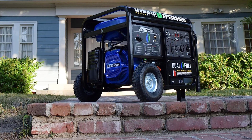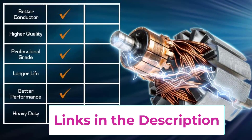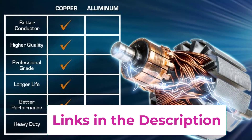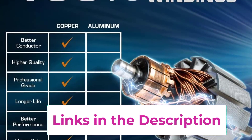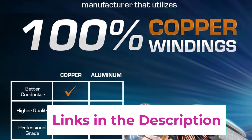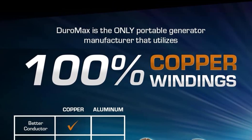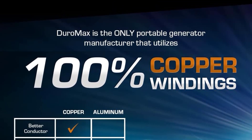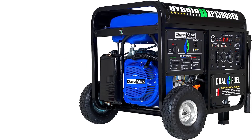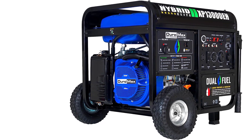Plenty of power — with 13,000 starting watts and 10,500 running watts, this unit can handle heavy loads from lights, refrigerators, home air conditioners, and high amperage power tools. The power panel includes a wide selection of outlets: one 120-240V 50A heavy-duty outlet, one 120-240V 30A twist-lock outlet, one 120V 30A twist-lock outlet, and two 120V 20A household outlets.